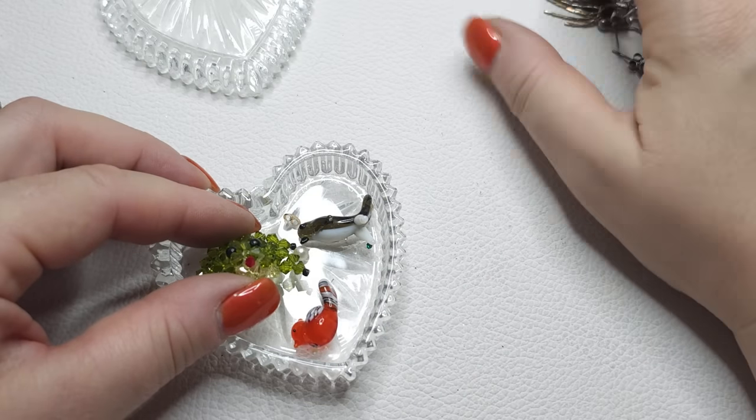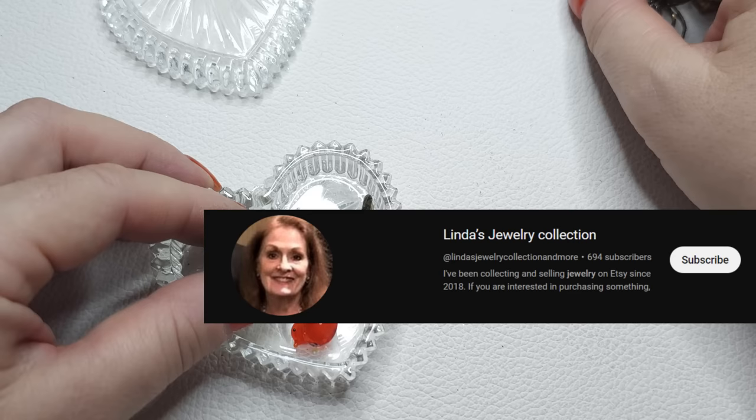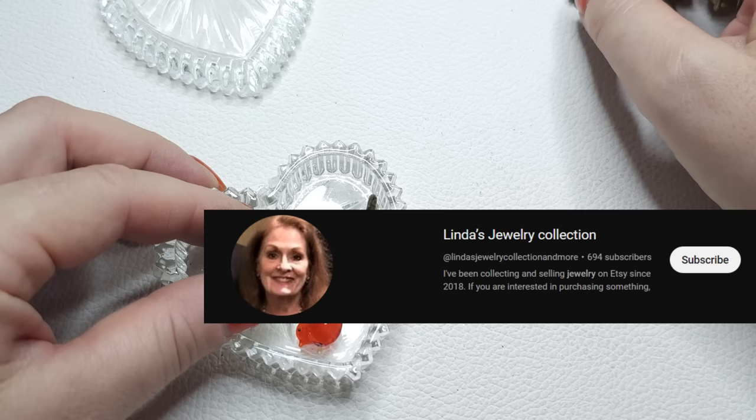Hi guys, before we get started, my friend Linda is trying to hit her goal of 1000 subscribers by the end of the year. Her channel is Linda Jewelry Collections and More. I will leave a link or picture right here somewhere. Let's help her hit her goal before the end of the year.